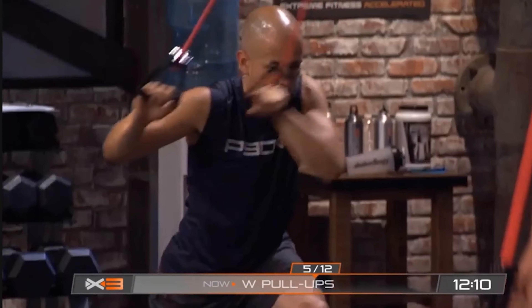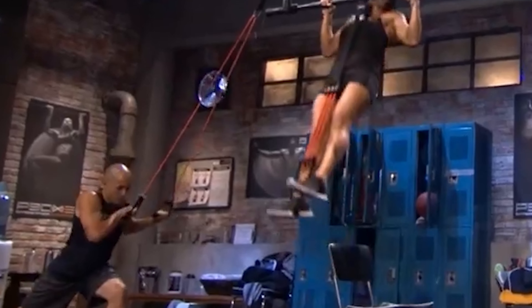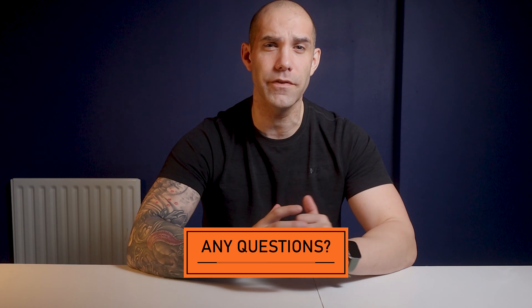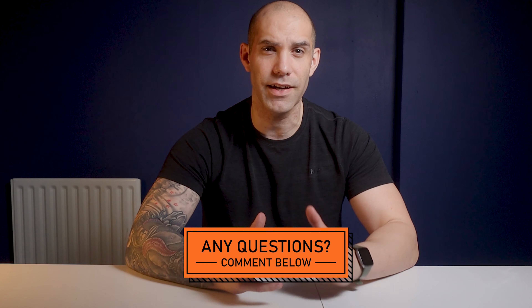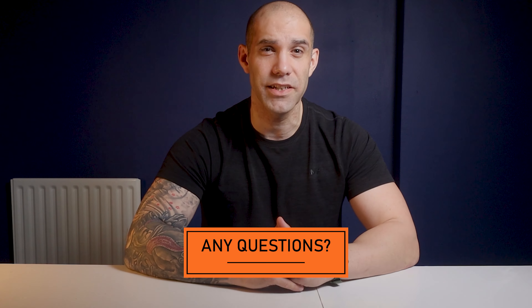Number 4: pull ups. If you're looking to achieve your first pull up or take your pull ups to the next level, then this is definitely a program to give a try. In the majority of your workouts you'll do different variations of pull ups all the way through. Don't worry if you're a beginner and can't do pull ups at all — you can still do this program; you'll just need to buy a pull up assist band. If you have any questions about P90X3, ask away in the comments below. And if you want to try it out with a 14-day free trial, I'll leave all the details in the description below.